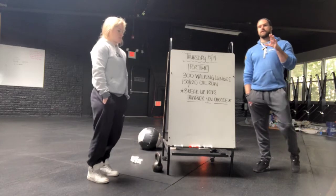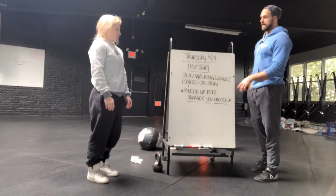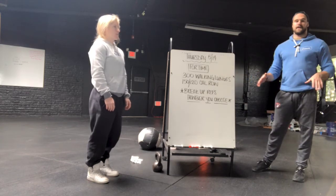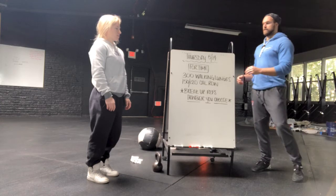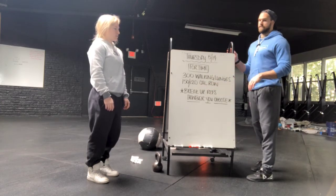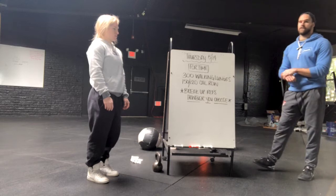This is going to take your own strategy, some thinking behind it, because you can break this up however you want to. Your goal is just to finish those, and whatever time that is, that's your score. The lunges are total, and the calorie row is also its own total — so 150 for the men, 120 for the women.